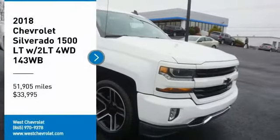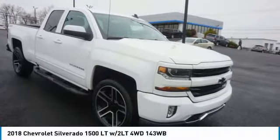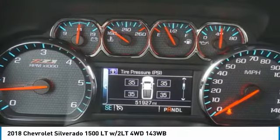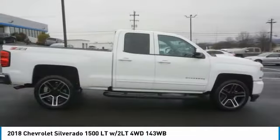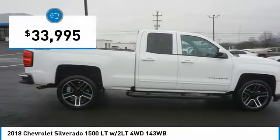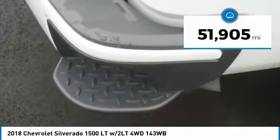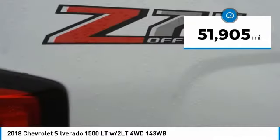You are going to love this 2018 Silverado 1500. The Chevy Silverado 1500 has the lowest cost of ownership of any full-size pickup and is priced below $35,000. This vehicle has less than 55,000 miles.